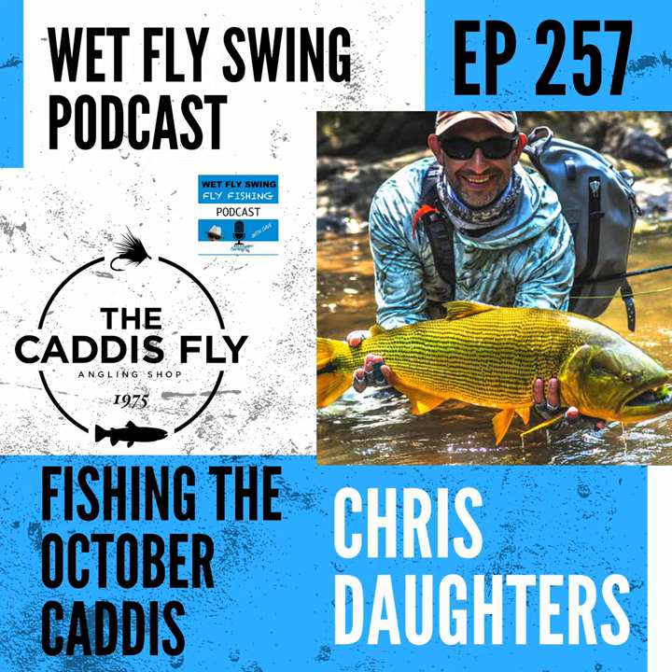I'll put a link in the show notes to Bug Water. The short-wing stonefly — I think it's the male that can't fly at all. That book by Arlen Thompson is to me the modern Western Hatches. He explains it in non-entomologist terms. I can't recommend it more. The short-wing stonefly is about a golden stone size.